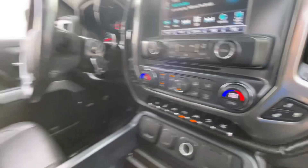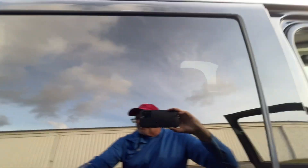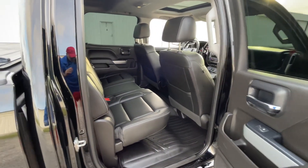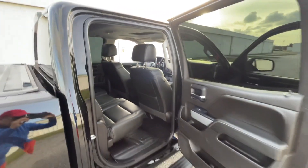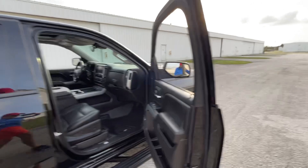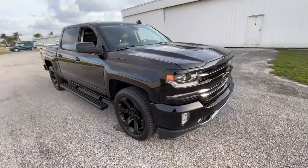Sunroof, heated seats, 4x4, power sliding rear window — you name it, it's got it. Come see us at firstfloridamotors.com — no disappointments. We can ship this to your front door and you will not be disappointed.